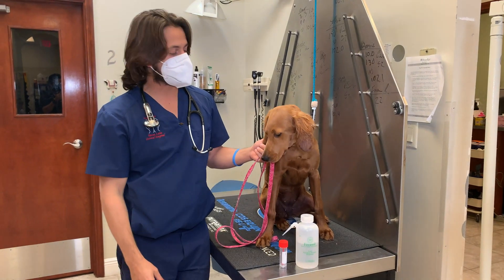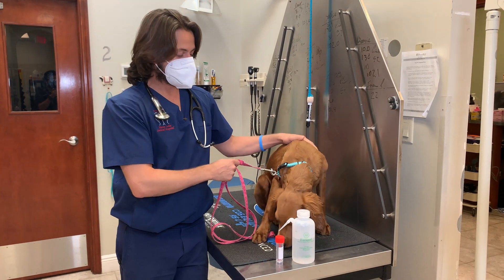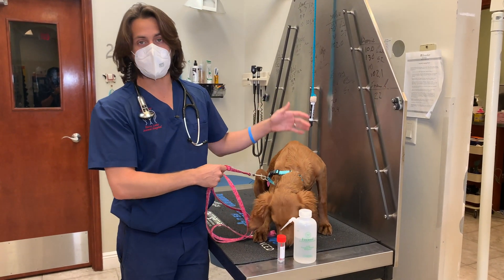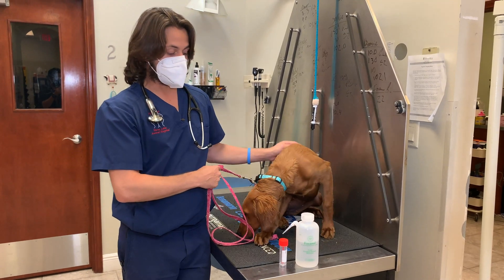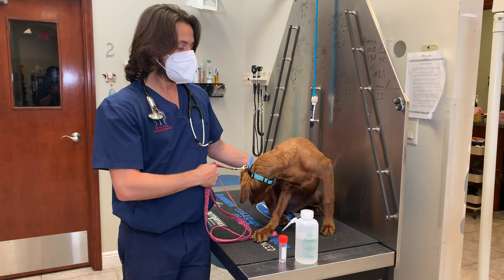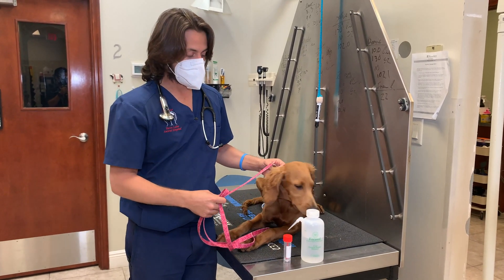Hey guys, Dr. Lara here. Today I'm here with Ruby — Ruby is a little puppy and she's here for her puppy visit today. One of the things that we do on puppy visits are vaccines, and the other thing that we do is what's called a fecal analysis, otherwise known as a poop test.